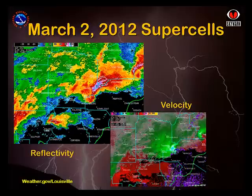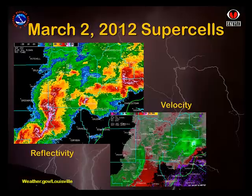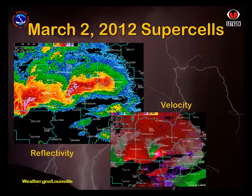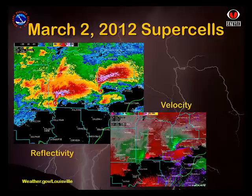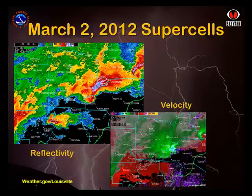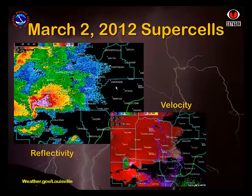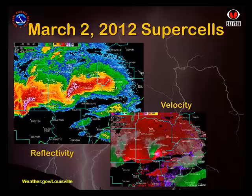One reason the second storm, which had an updraft just as strong as the first and produced softball-sized hail, did not produce a similar strength tornado, is that the low-level atmosphere below the base of the storms was so drastically altered by the first storm, both in stability of the air as well as the wind field, that the intense rotation could not make its way to the ground. This is one of the reasons that real-time spotter reports are so valuable to the National Weather Service. Doppler radar is a fantastic tool for identifying which storms have the potential to become severe, but they can only tell us what is happening inside the storm, not on the ground below it, which is where we all live.